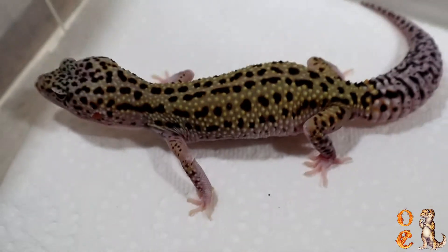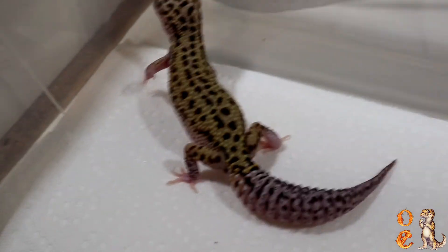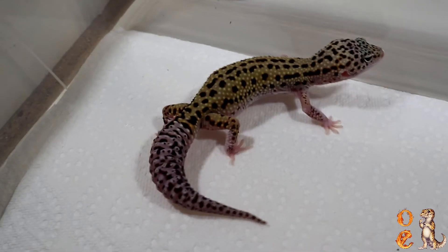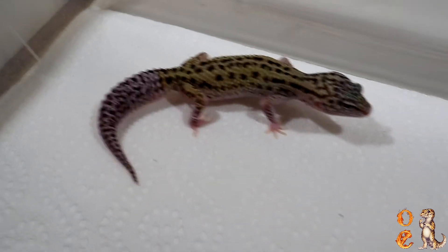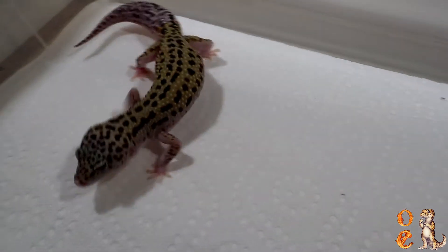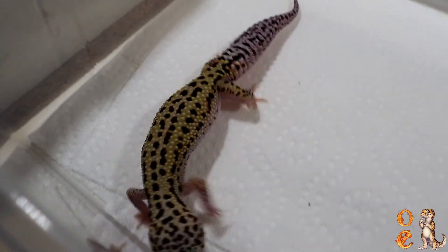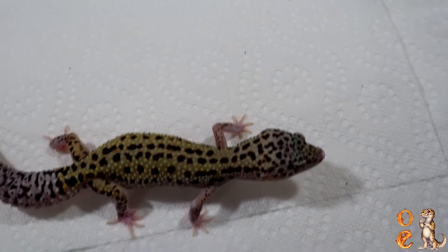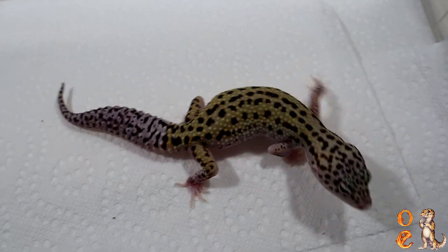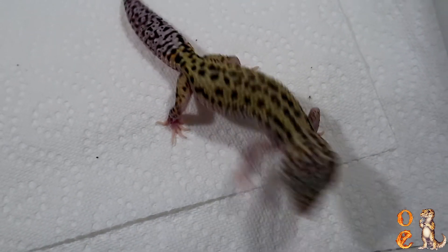Here is a baby from last year — it's grown now of course. As you see, it is darker than normal. This is an eclipse and it is 66% het Tremper albino. What's weird about this is when it hatched I thought it was a super snow — you guys know that super snow look. I'll see if I can find the picture and put it up in the corner of what he looked like as a baby. He hatched with an albino.